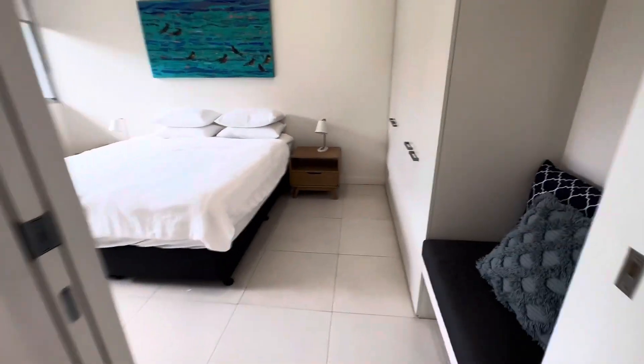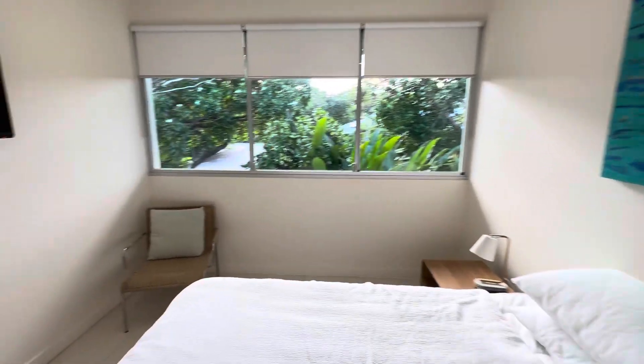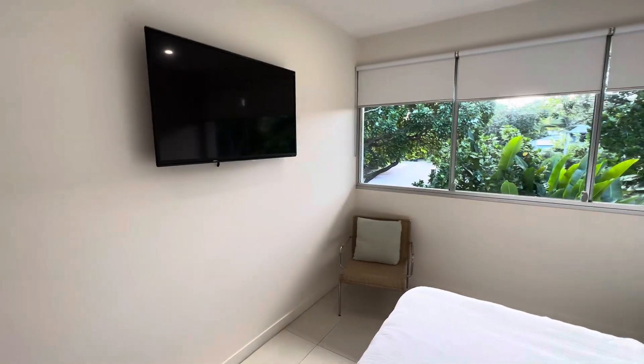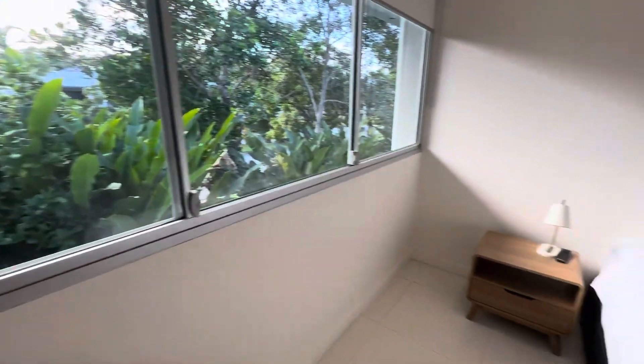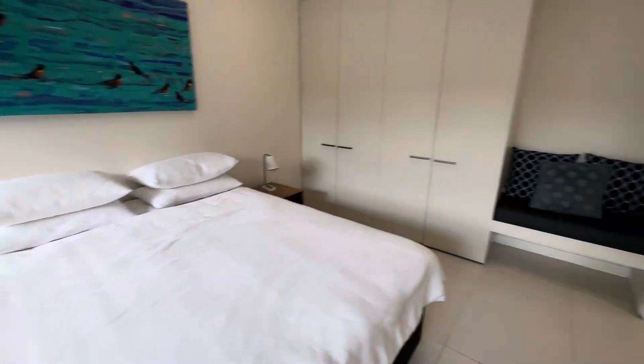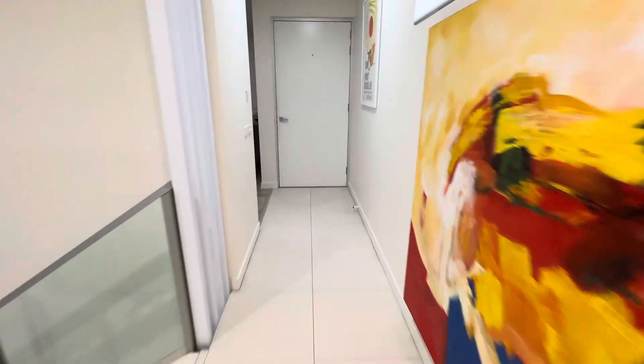This is the master bedroom up here, which has plenty of space. You can see the chair and all that space over there. A good outlook from there as well. And then through here, back into the living area and kitchen.